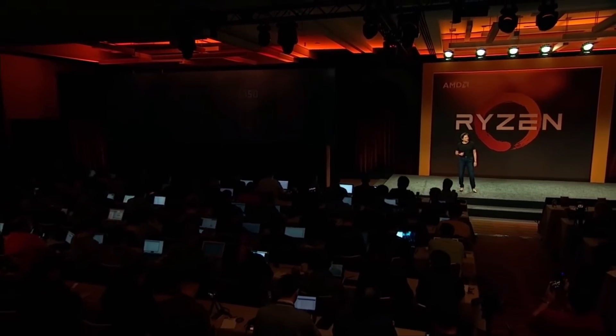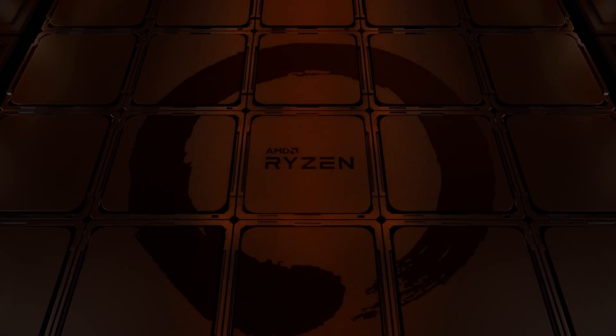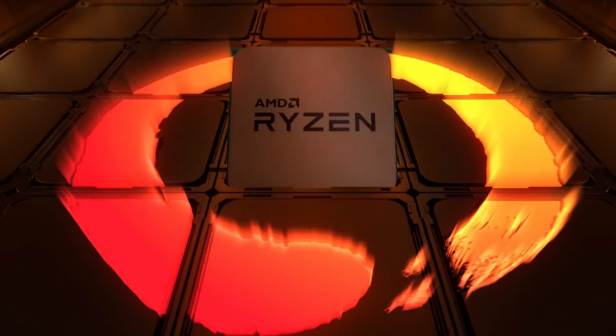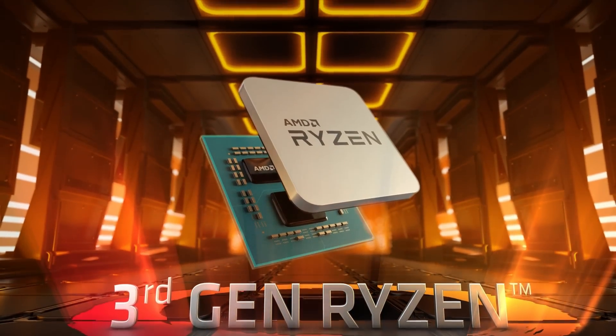I mean, I still have one in my personal system. Then Ryzen 2000 and 3000 came in, and in both cases we had pretty amazing price-to-performance. Ryzen 3000 is where AMD really took the lead, and they still offered amazing performance for the money.